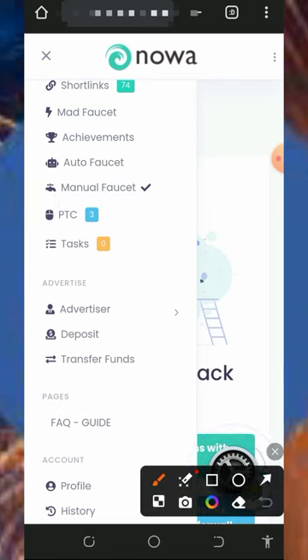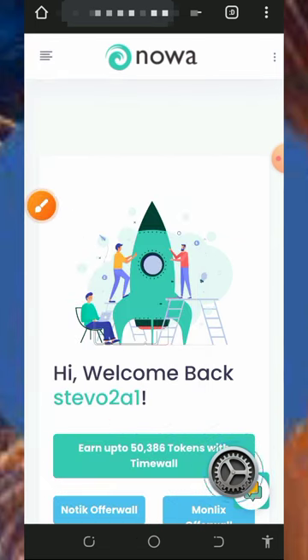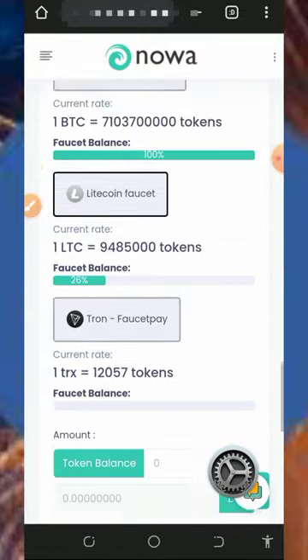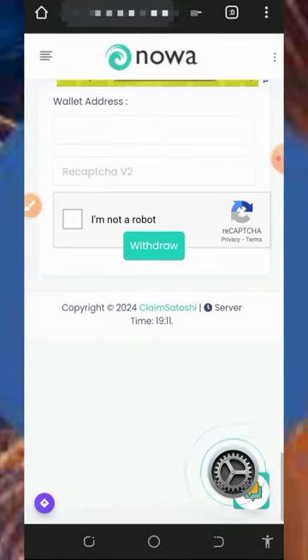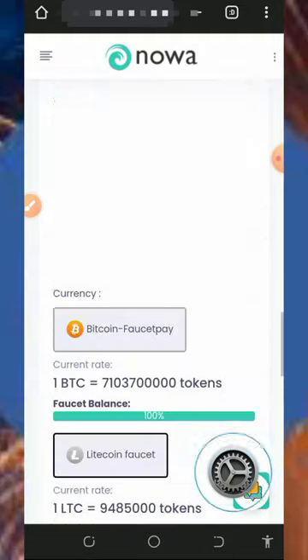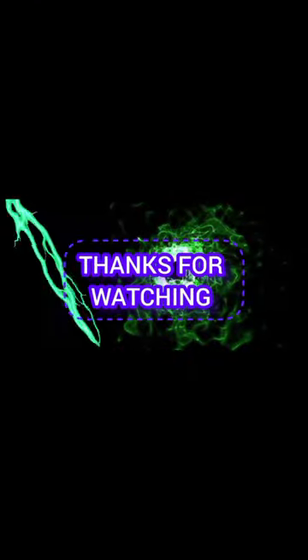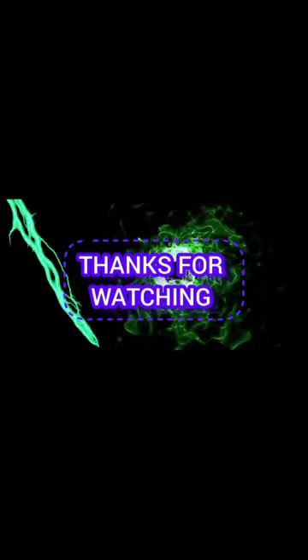You can also advertise your website or blog on this platform and get traffic. Check out the FAQ section if you want to know more about them. I've shown you how to contact support if you have any problems. If you found this helpful, please consider subscribing and turn on notifications for the next video. Thank you for watching, guys — God bless!